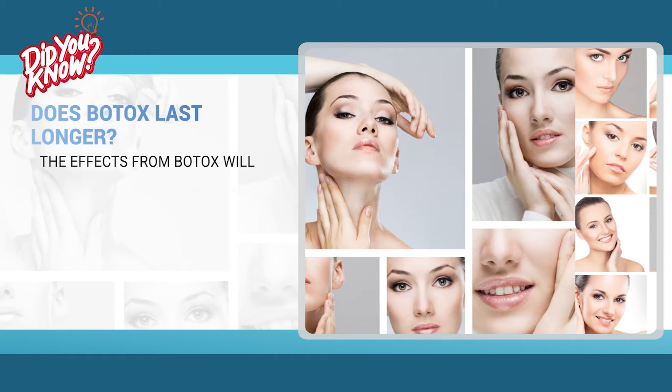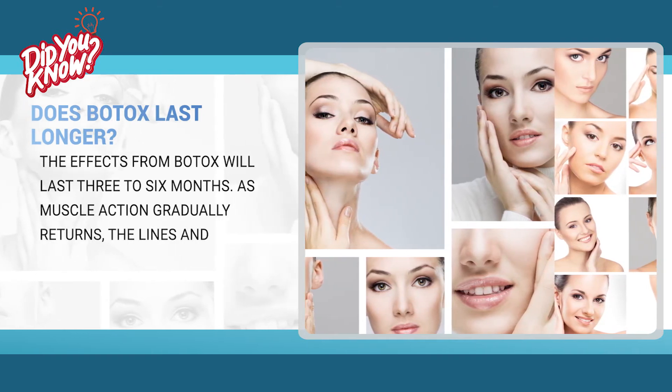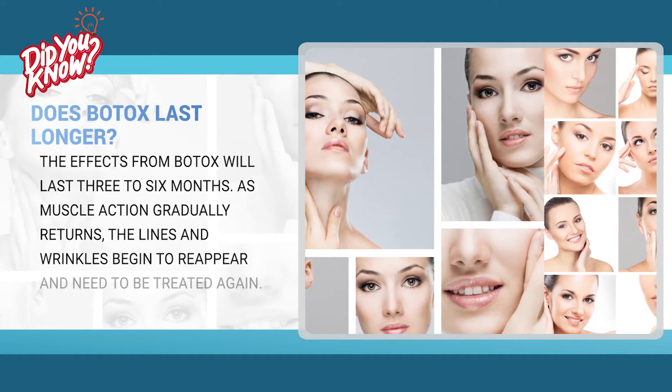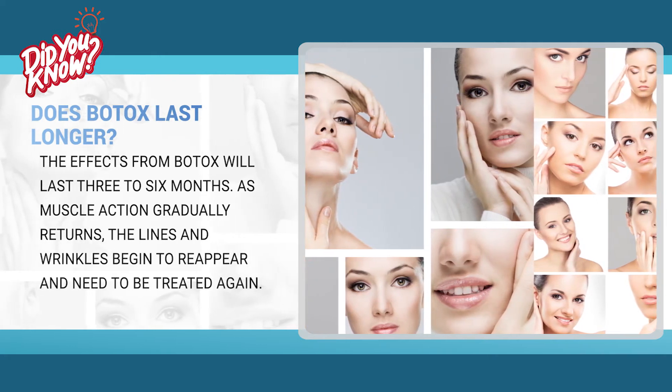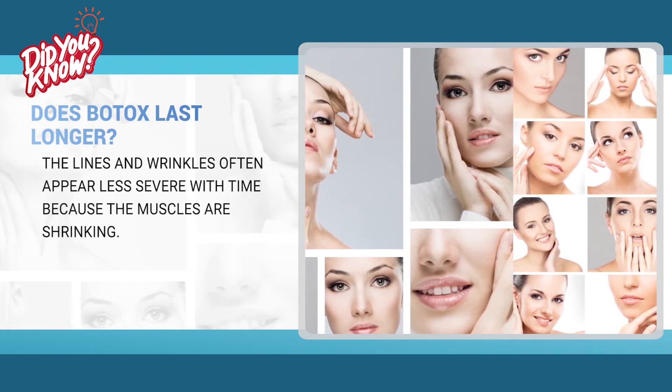The effects from Botox will last 3 to 6 months. As muscle action gradually returns, the lines and wrinkles begin to reappear and need to be treated again. The lines and wrinkles often appear less severe with time because the muscles are shrinking.